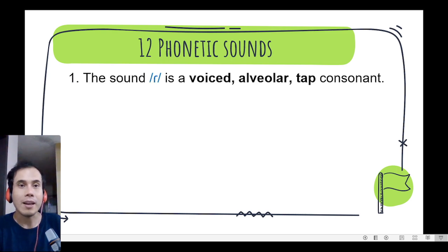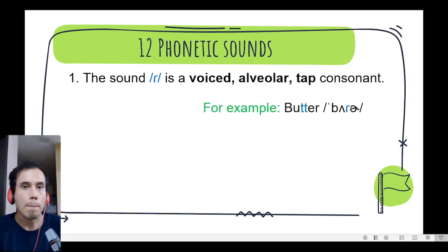Number 1. The sound is a voiced alveolar tap consonant. We can find it in the word butter, butter, butter. Excellent everyone!